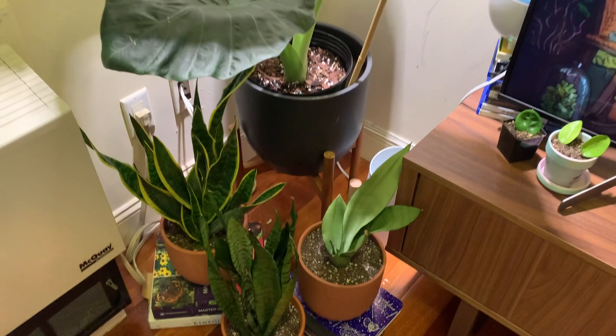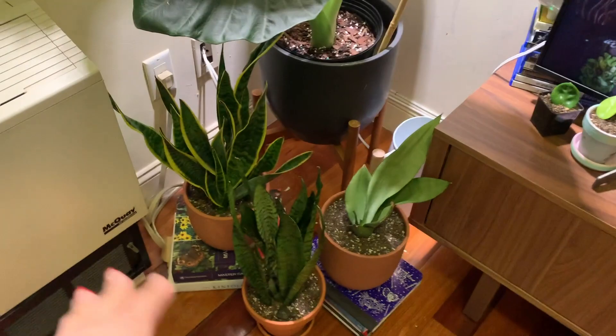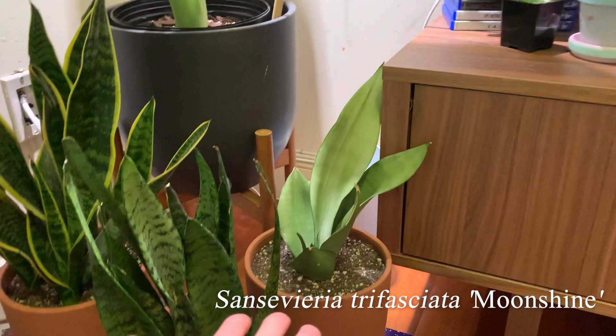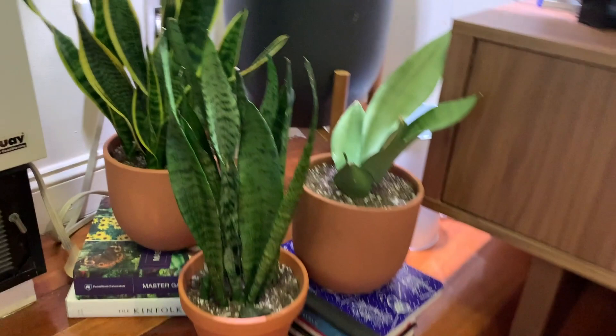Below here, since the alocasia's leaves are pretty big they create a shady area. I put my snake plants down here: the zalanica, my laurenti — however people want to pronounce it — and then my moonshine. I love my snake plants and they look nice all together. I had them spread around the apartment before but I like them grouped here since the light gets blocked a lot from the alocasia leaves.